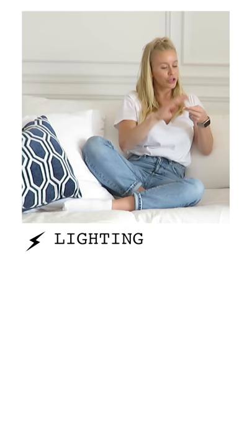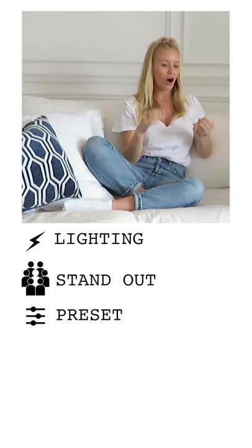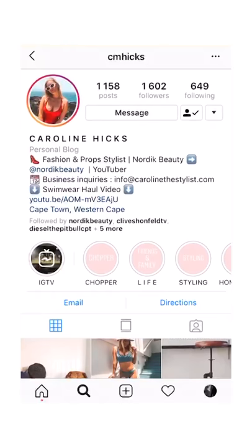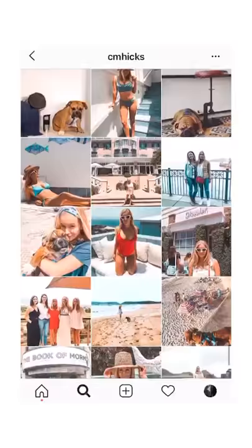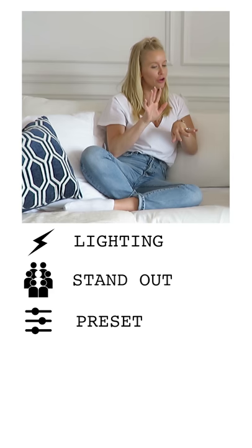Tell me your top five tips for someone that's looking to have the Instagram game. Good lighting, finding something that makes you stand out from everyone else. I would say use a preset — there's tons out there that you can find right now. I use the same preset on every single photo. That just helps you curate your page, make everything flow a little bit better.